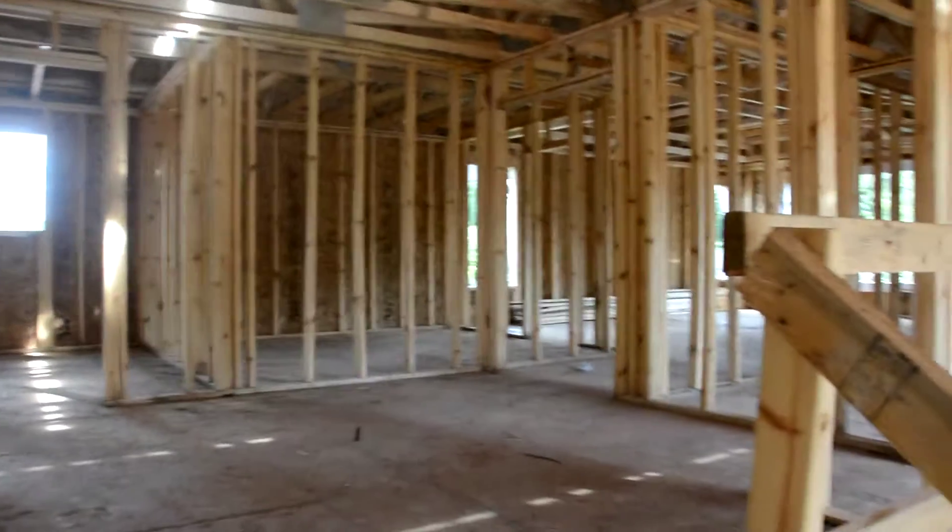These are the four bedrooms here. Signing off from the Pembroke project new construction.